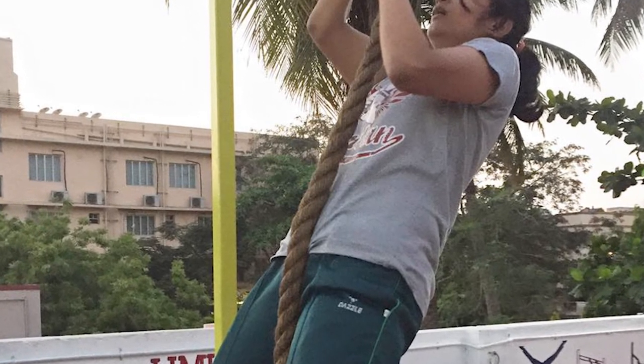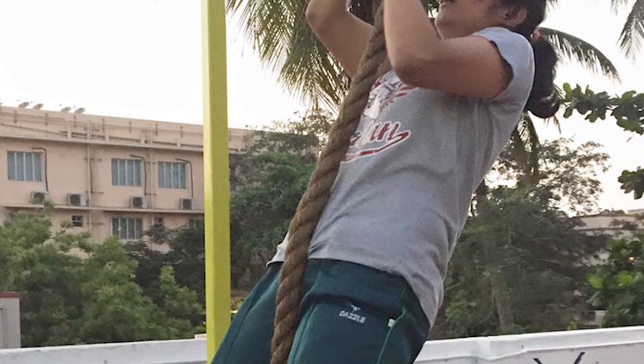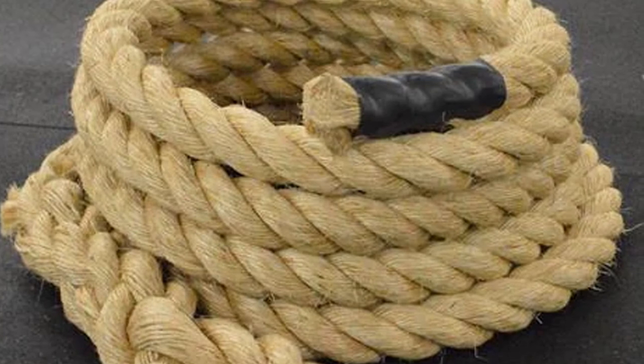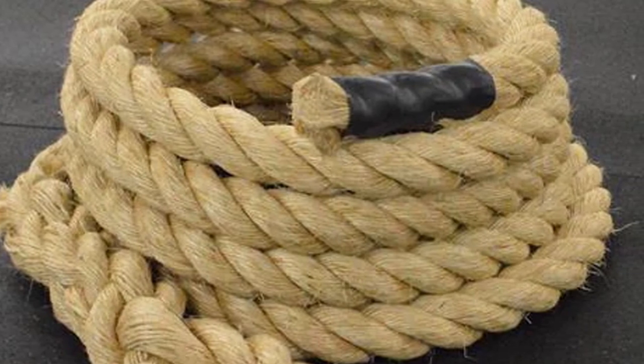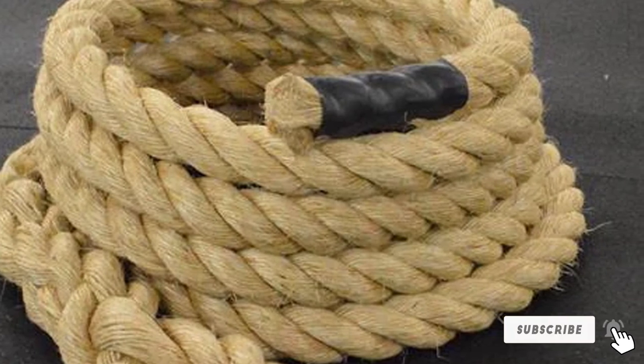Negative reviews on this product focus on two themes: easy fraying of the rope and a pungent smell of gasoline or other heavy chemical odors. The fraying is an occasional problem, while the smell may be fixed with airing. These are less of a concern than persistent problems with the customer service provided by Rope Fit — make sure to check all parts and keep your return policy close by.